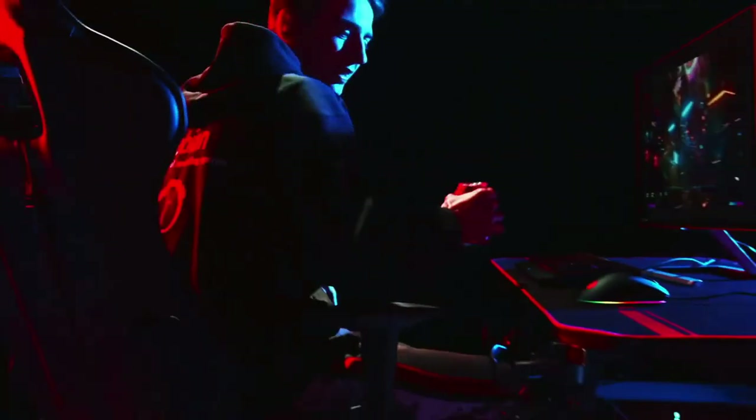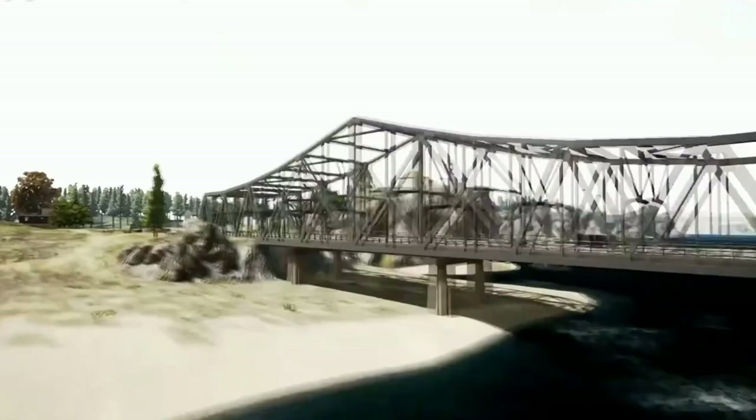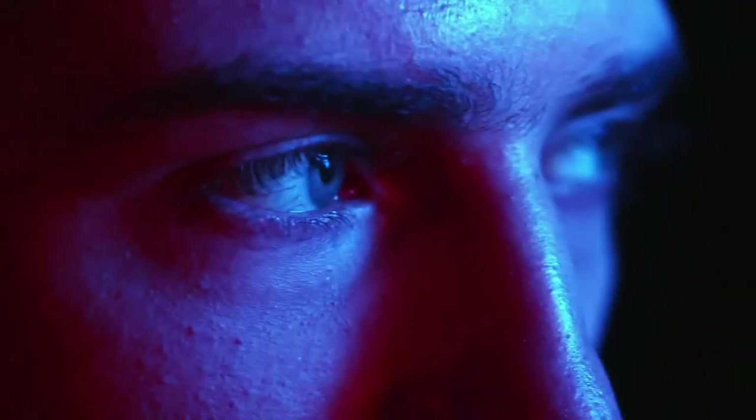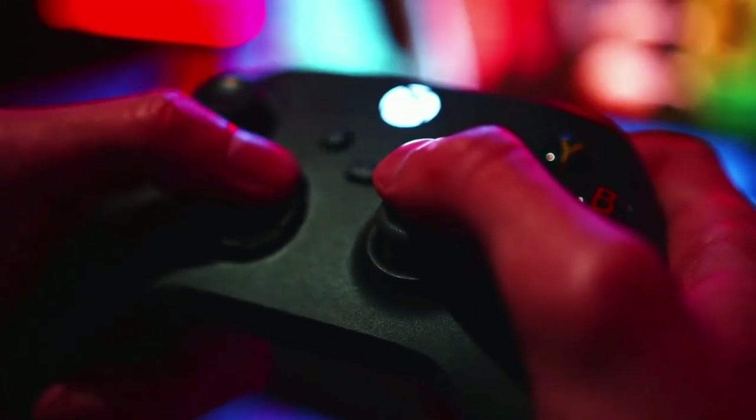Don't be concerned about mouse slipping — it comes with a high-end ultra-smooth upgraded mouse pad, a USB gaming handle rack, storage tray, cable grommets, cup holder, and headphone hook holder. These professional gaming accessories enhance the gaming experience.